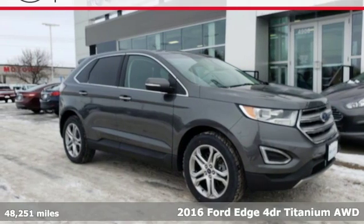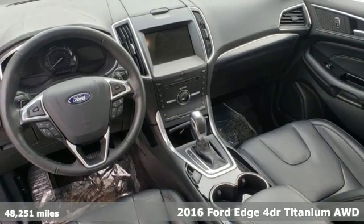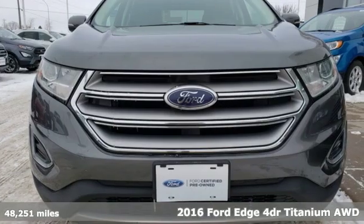Here's a 2016 Ford Edge. Aggressively styled and easily maneuvered, the spacious crossover was built for fun.